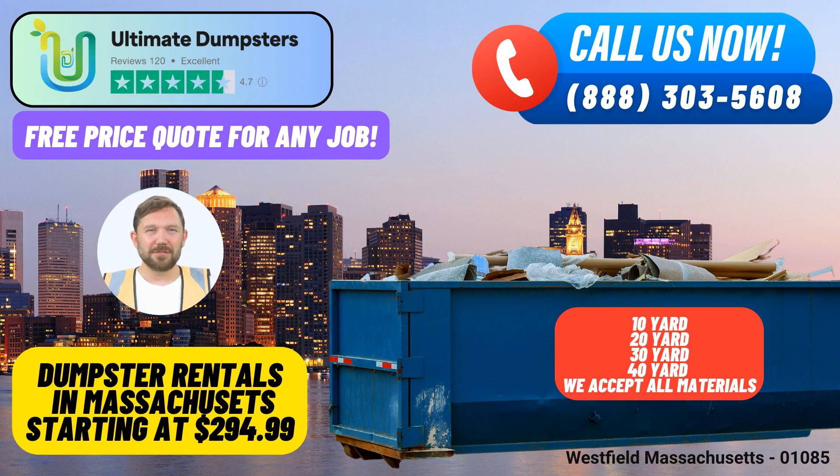Comprehensive Services: Beyond dumpster rentals, we provide a range of services, including porta-potties, mobile storage units, temporary fencing, and commercial weekly garbage collection. You can streamline your project needs with Ultimate Dumpsters.